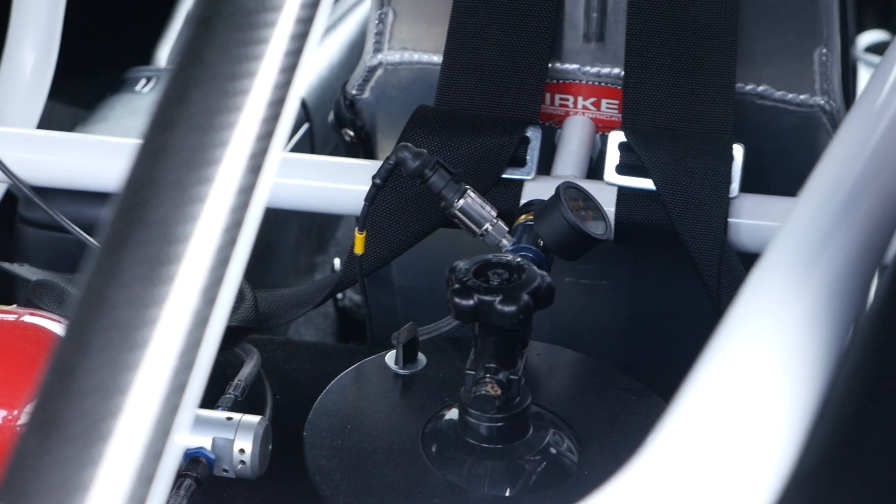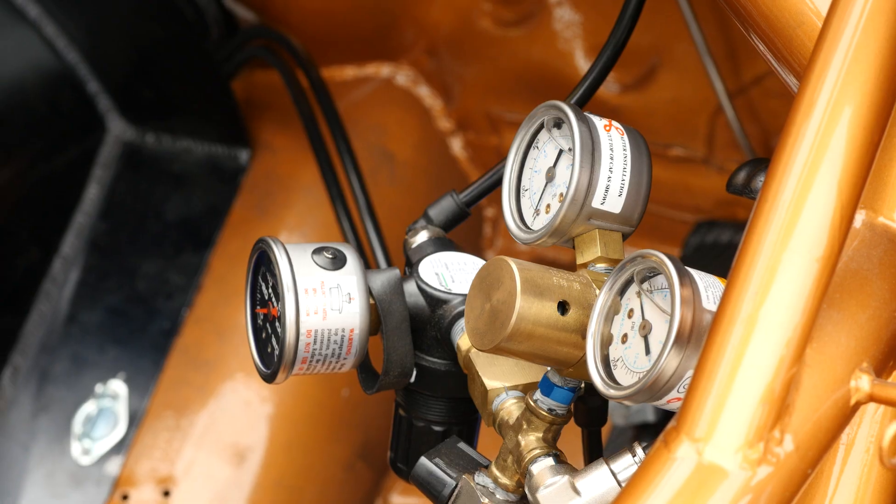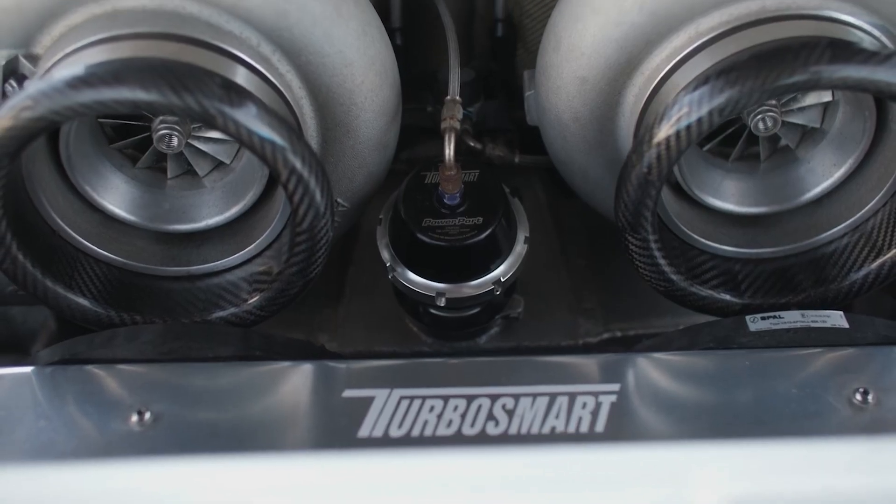Having CO2 on the car, someone forgetting to do something has lost countless races. It doesn't matter what you do — your CO2 on the top, whatever pressure you like, that valve is moving around. If you can eliminate one more variable, you can't get the CO2 wrong if you don't have it.